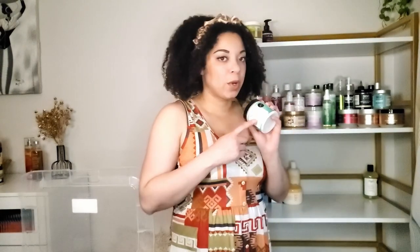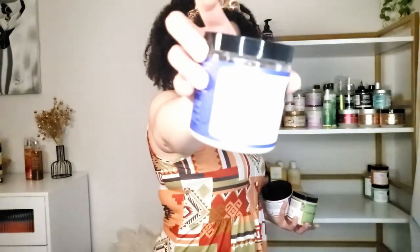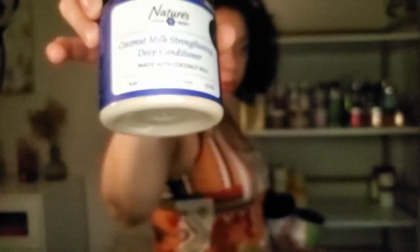Nature's Little Secret — I absolutely love them. This is their cucumber nourishing shampoo which I just replenished. I have their newest product, the agave nectar moisturizing treatment — I haven't tried it yet and I'm a little nervous about something so high in humectants; I might wait until fall. I have their mixed fruit nutrient rich deep conditioner and their coconut milk strengthening deep conditioner — I love both of these, and I really like their new packaging.